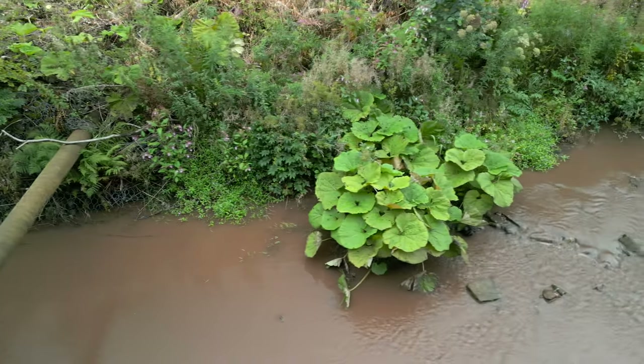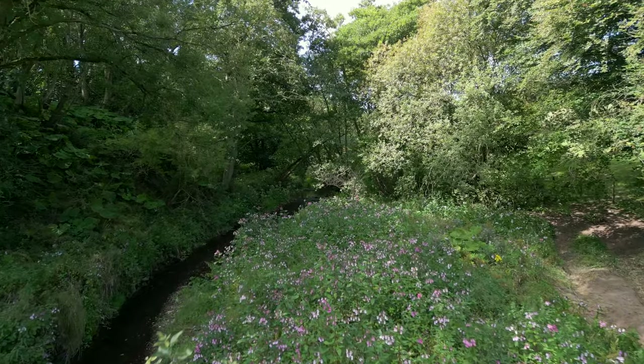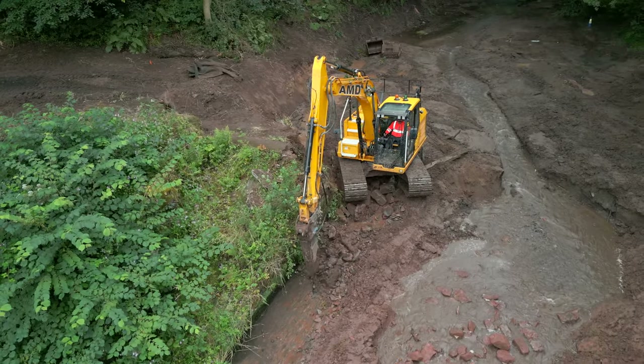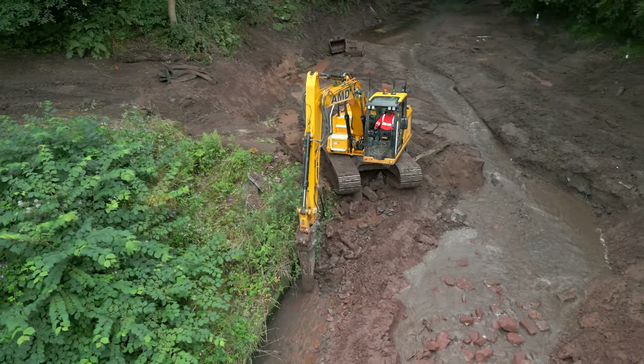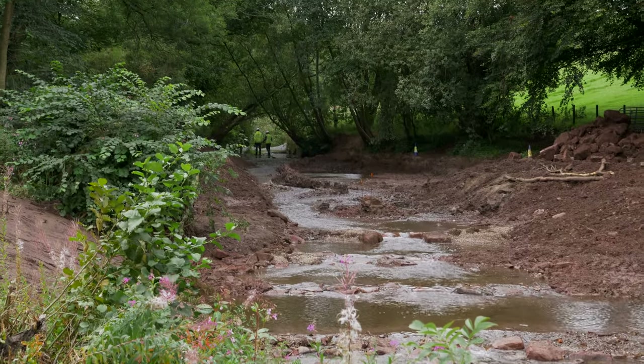Each weir has unique challenges. At this site we had Himalayan balsam that contaminated the site. We had potential for bedrock to be under the weir and we were unsure of levels, which meant that during works there's an element of field fitting and good coordination between the designer and contractor.